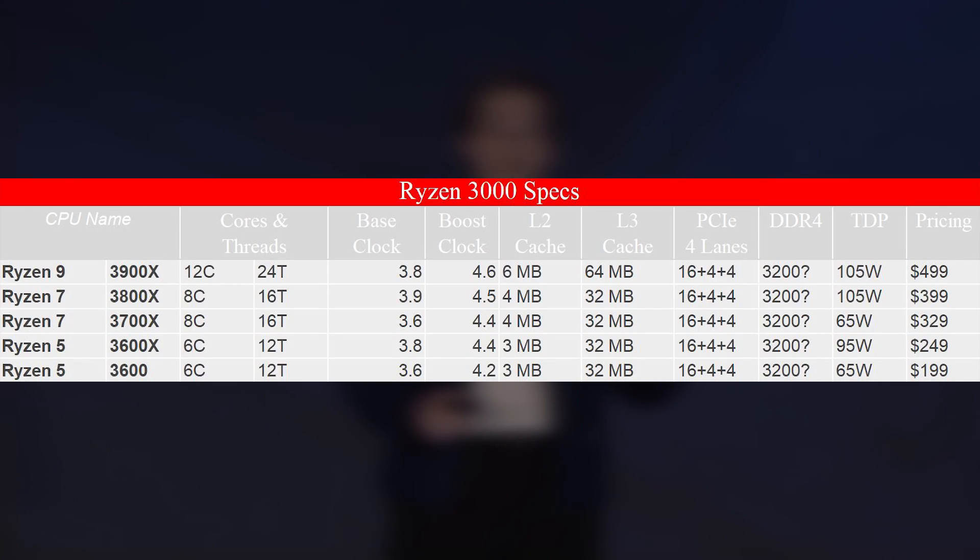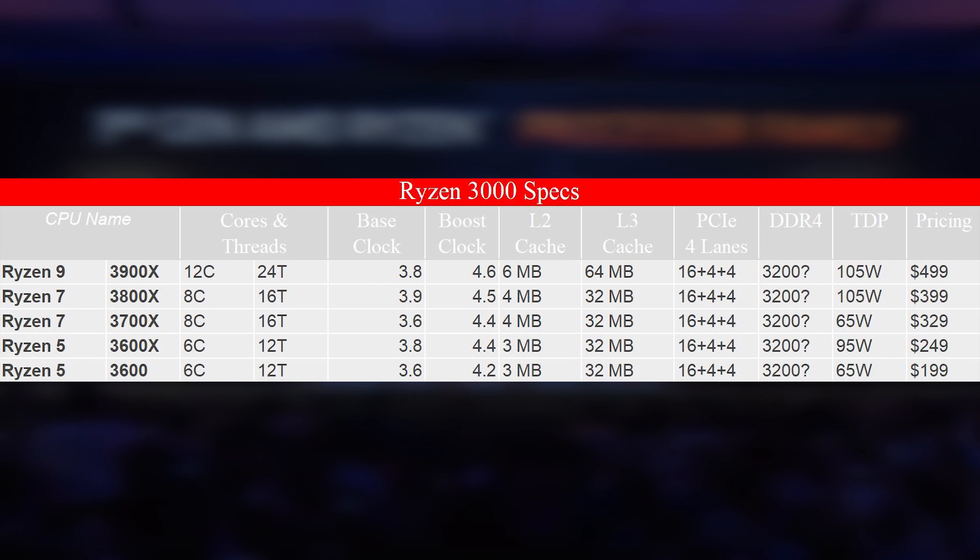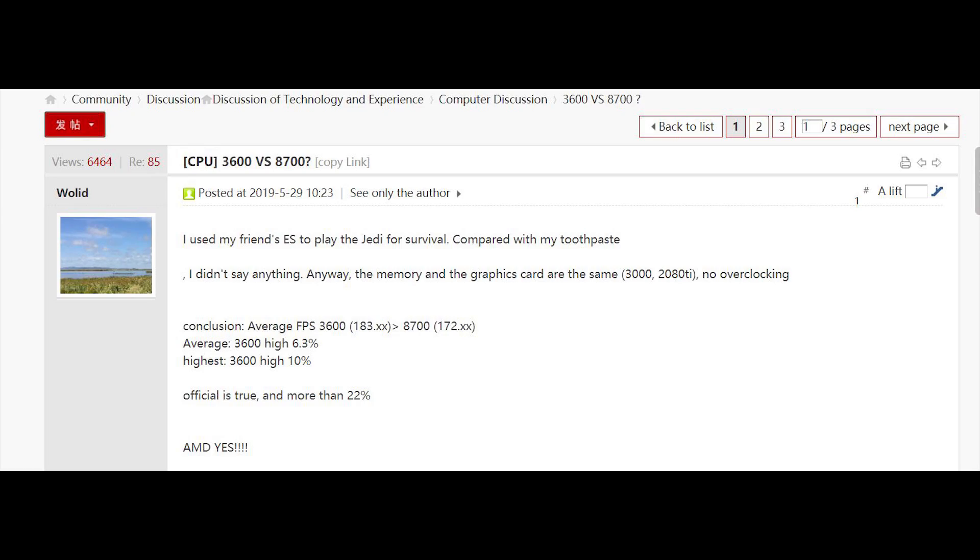We also have a gaming benchmark that has emerged on Chip Hell. A user with access to a Ryzen 5 3600 engineering sample has been pitting it against an i7-8700 — a fair comparison given both CPUs have 6 cores and 12 threads. Only one benchmark was given, PUBG, with an identical system setup using an RTX 2080 Ti and 3000 MHz DDR4 memory. The average frame rate shows around a 6.3% increase for the 3600 — going to 183 from 172 on the 8700 — while the highest frame rate increases by around 10%, which is rather significant.